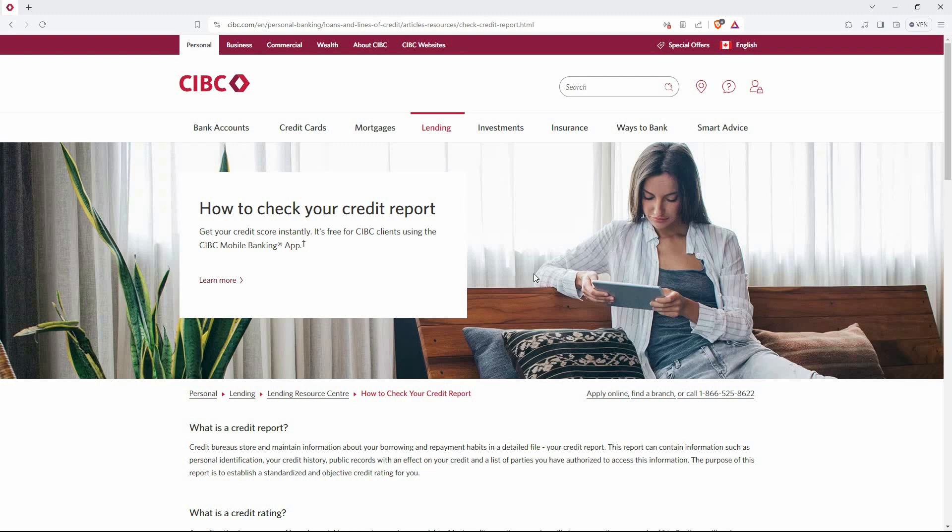Hello guys, welcome to my channel. In this video, I'm going to show you how to check credit score in CIBC app. It is a fast and easy tutorial, so let's dive into it.